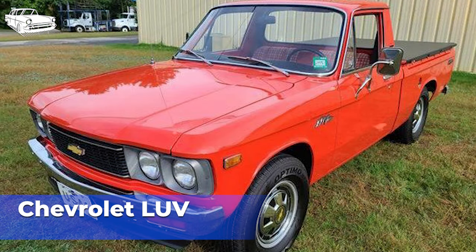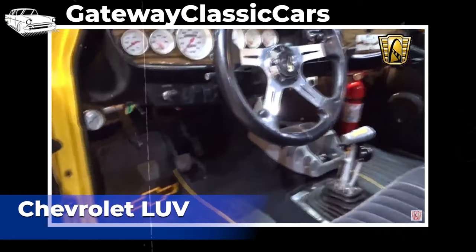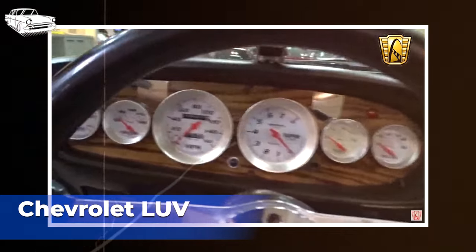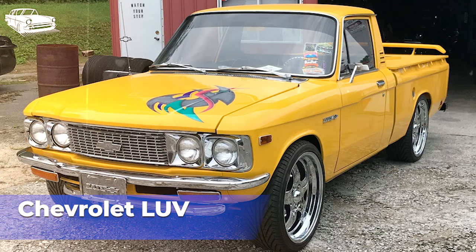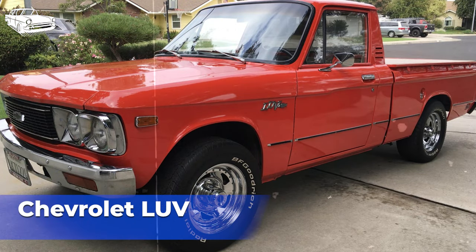Despite its compact size, the Chevrolet LUV offered a practical cargo bed for hauling small loads, making it suitable for light-duty tasks such as transporting goods, equipment, or recreational gear. The truck's size also made it maneuverable and easy to park, appealing to urban and suburban drivers. The Chevrolet LUV gained popularity during the 1970s, particularly amid the oil crisis when consumers sought more fuel-efficient vehicles. Its compact size and economical operation made it a practical choice for budget-conscious buyers. The LUV was also known for its durability and reliability, and many owners appreciated its simplicity and ruggedness.